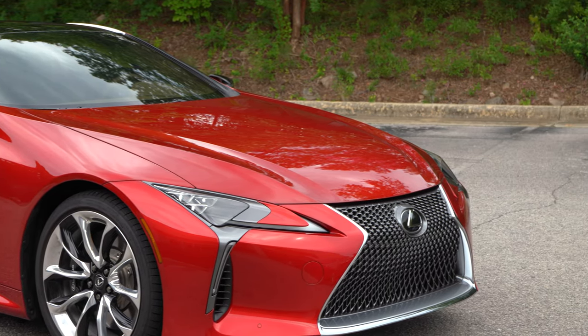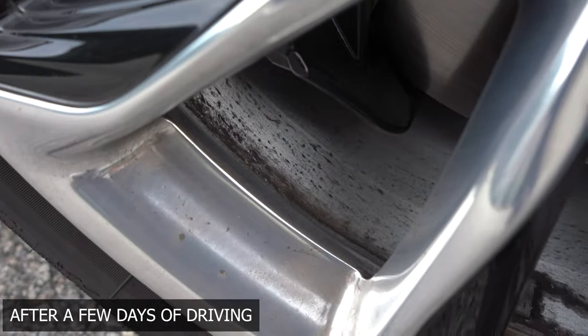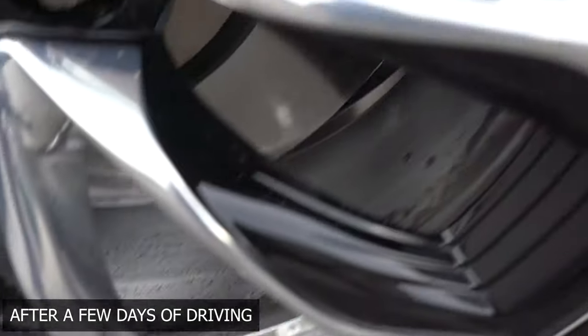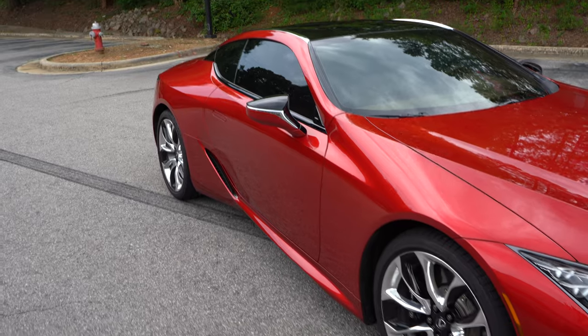The chrome wheels were caked with dust — they were bronze-looking when I took it to them. Now the chrome looks so bright it can blind someone on a sunny day. It's pretty insane. I love that.